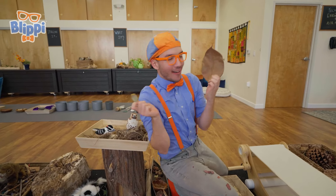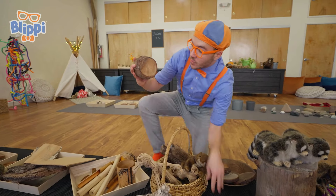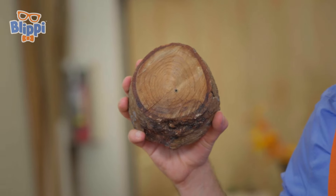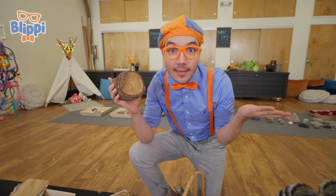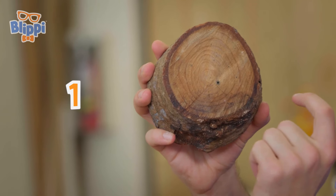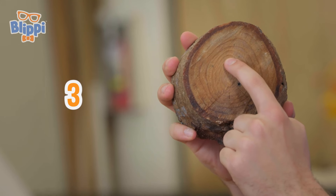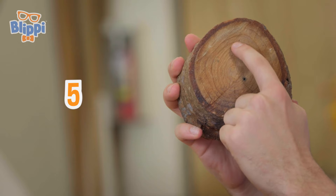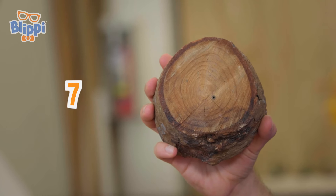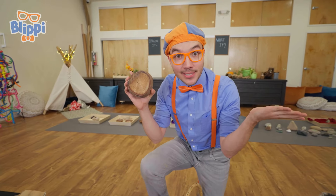Look at this — this tree has rings inside! And each ring is one year. So if you count the rings, you'll know how old the tree is! Let's count — one, two, three, four, five, six, seven! Seven rings! This tree is seven years old!